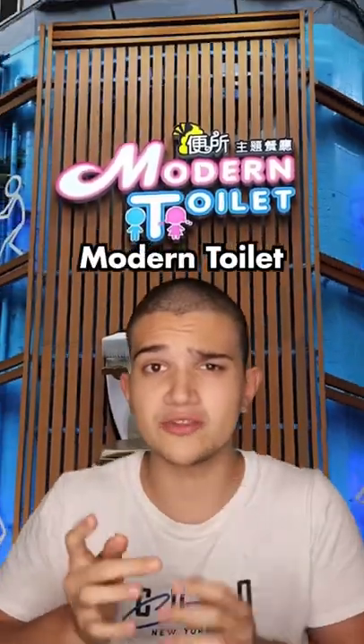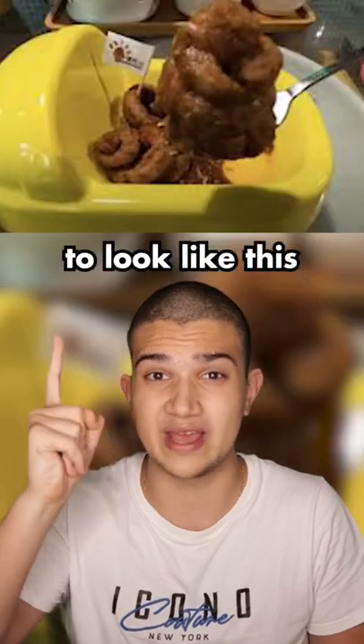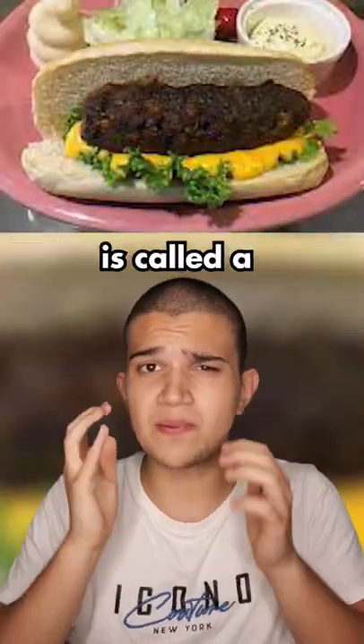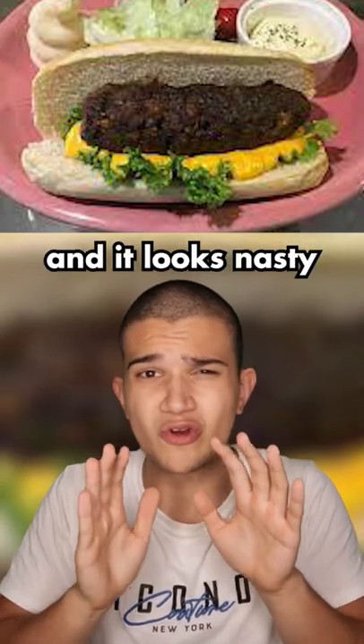Next, a restaurant called Modern Toilet replaced all their food to look like this. They also replaced normal chairs with toilets. This meal, for example, is called Turd Fish Sandwich and it looks nasty.